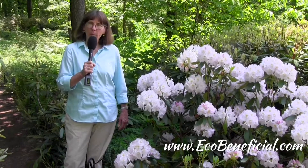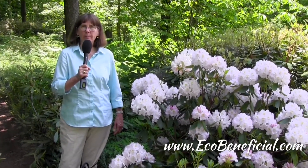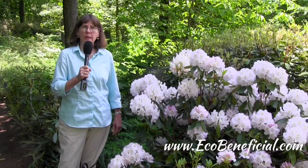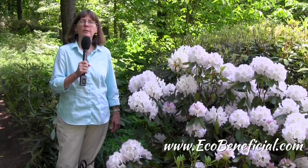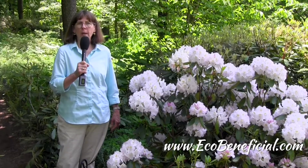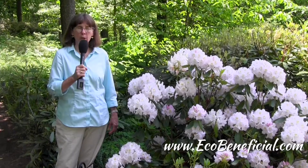Hi, this is Kim Eierman from EcoBeneficial, bringing you more useful landscape tips to improve our environment. When you go to the nursery or the garden center, oftentimes the only evergreen rhododendrons you see available for sale are exotic ones or hybrids. There are a couple of native ones that are really worth consideration.